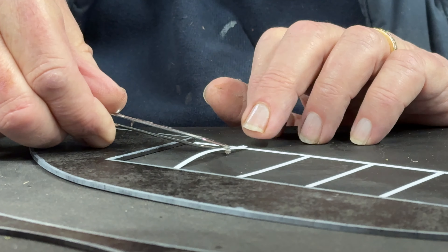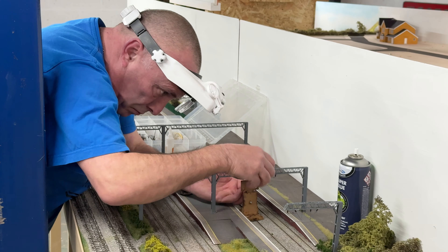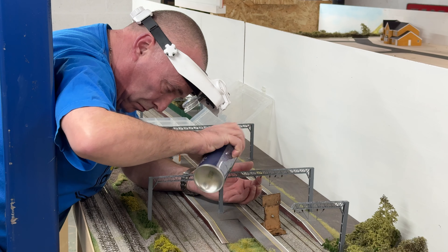We haven't even got the yellow lines on yet, and Phil still hasn't made the parking meters. We will get there. All the track is finished, all of the catenary is finished, but we don't have the droppers on — these are the droppers that hold the wire. They're not all on yet. Aaron's 40 short of those, and he's got to make them.